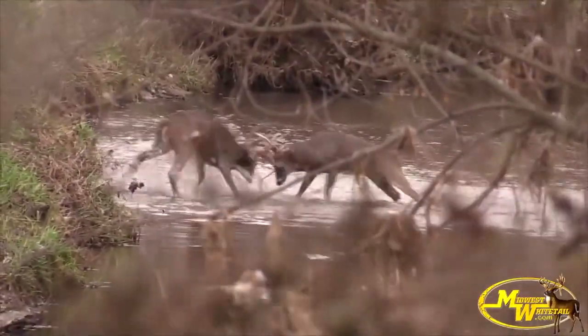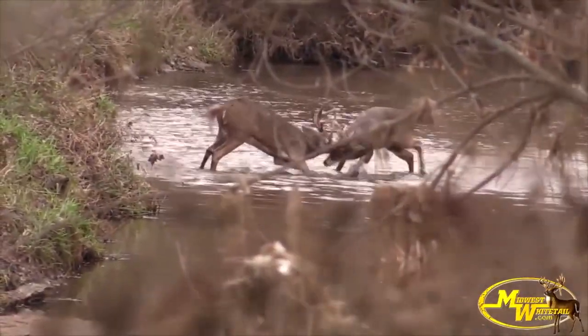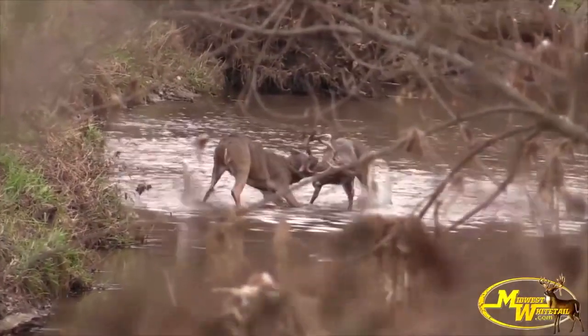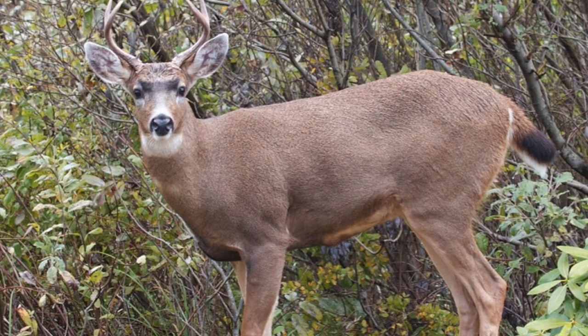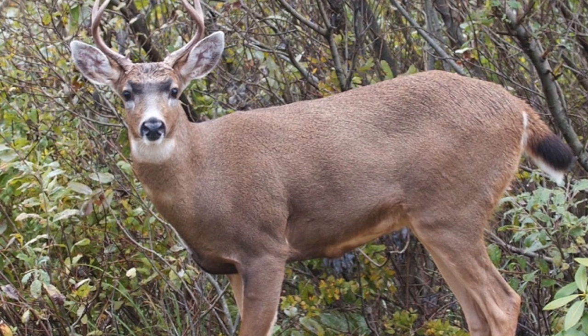Sparring is a common behavioral characteristic of bucks that is used to establish dominance and breeding rights. Females and males communicate through pheromones that are secreted from glands in the lower parts of their legs.